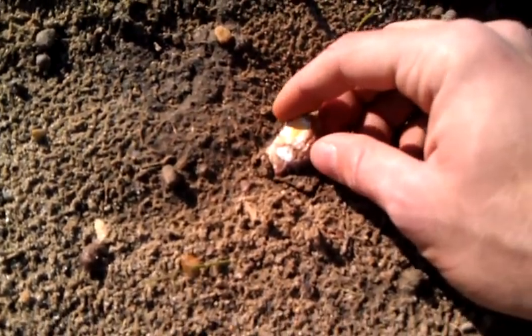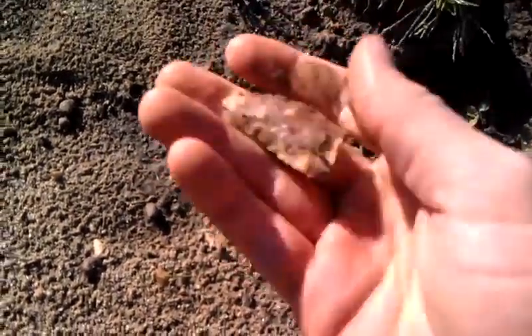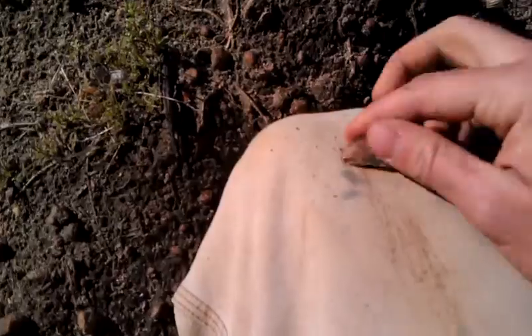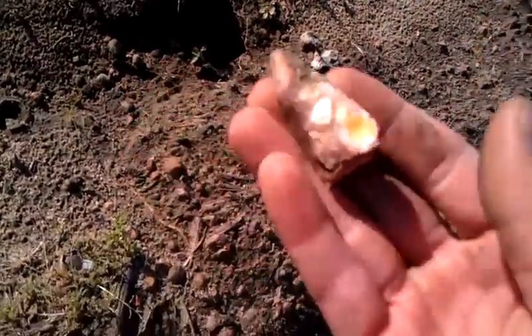But let's pull her up here. And look at that — there's a point. Broke as the day is long, as usual. But it's still a point. So we'll get that scrubbed off and get some pictures of it. Good coloration on that one.